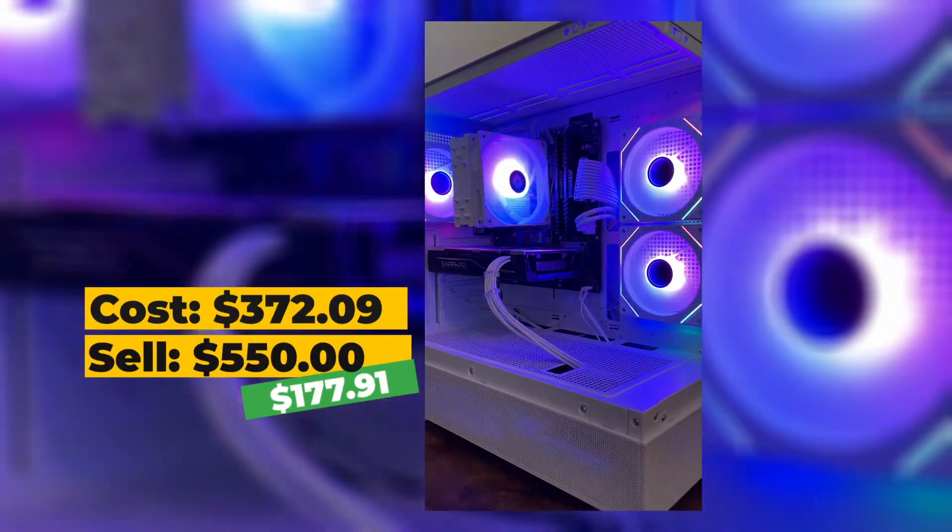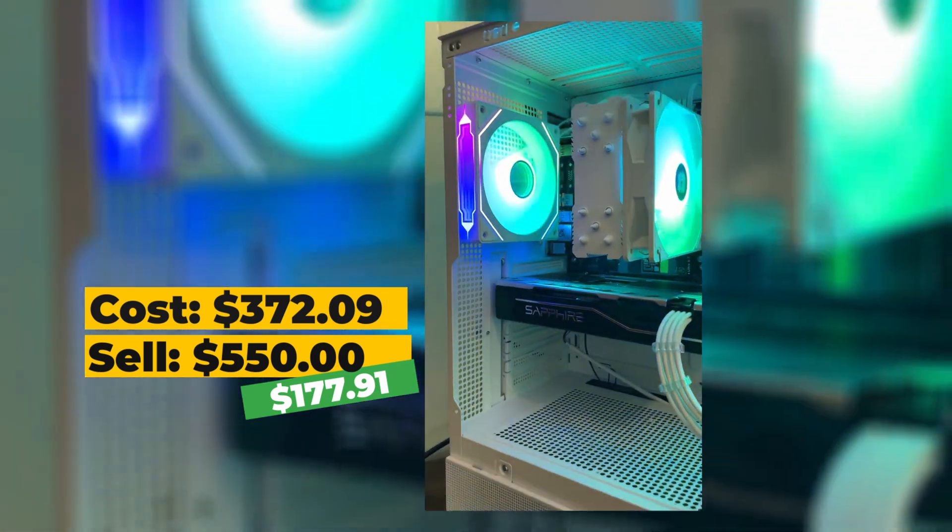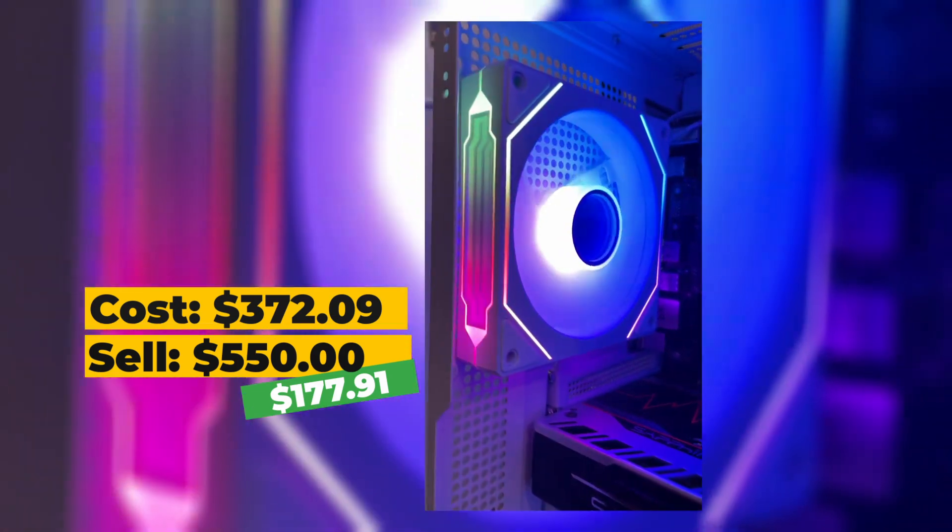Build price was $372.09, sell price was $550, so net profit of $177.91. Really good profit and sold within three days. This is the build we need to go for.